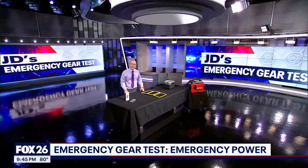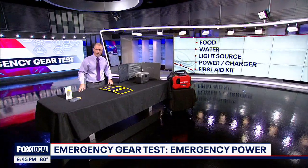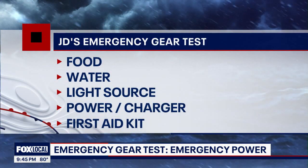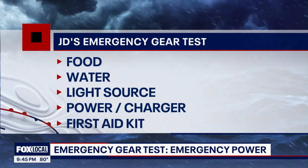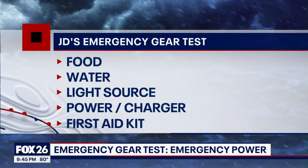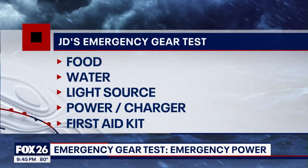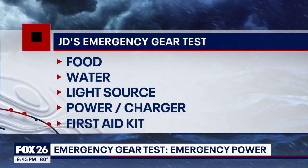I'm going to remind you of those five areas that every household should have emergency plans for. That begins with food and water. Get a long lasting flashlight or a lantern. Have a way to keep your phone charged when the electricity goes out. And finally, think about your medications and a well stocked first aid kit.